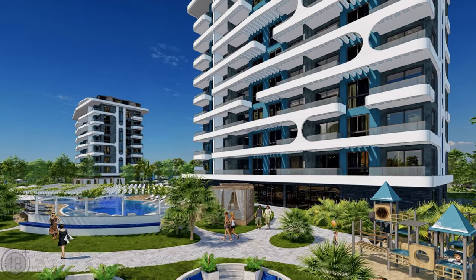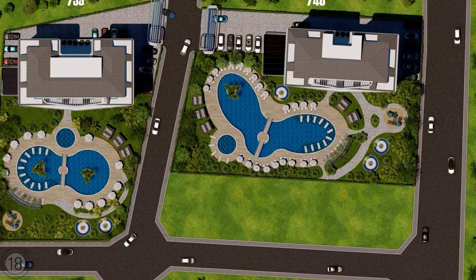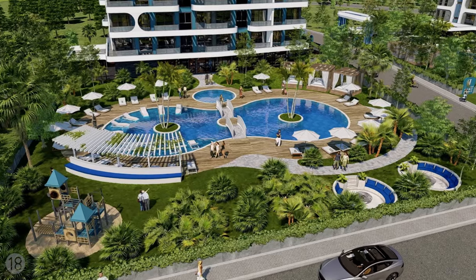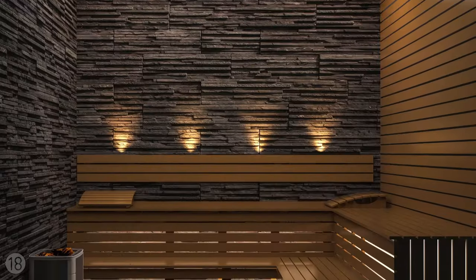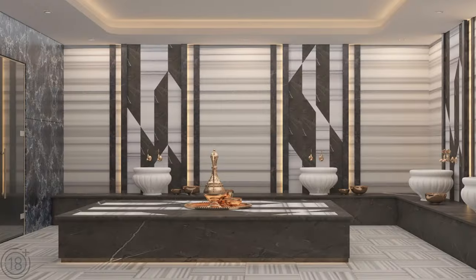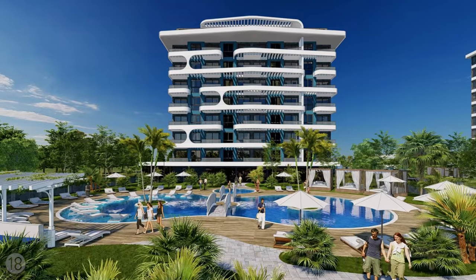This complex's infrastructure will keep you entertained even during the winter months and makes this an ideal option for a permanent year-round residence. Each of the blocks has its own outdoor swimming pool, covered panoramic swimming pool, sauna, steam room, hamam, and restaurant.